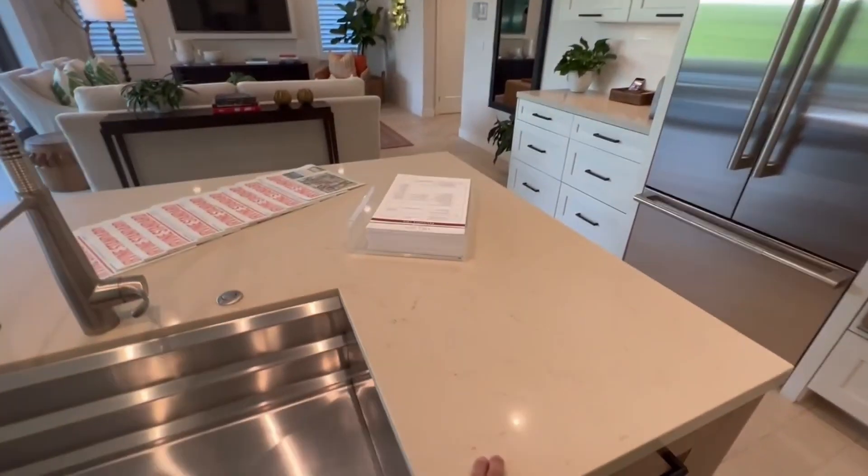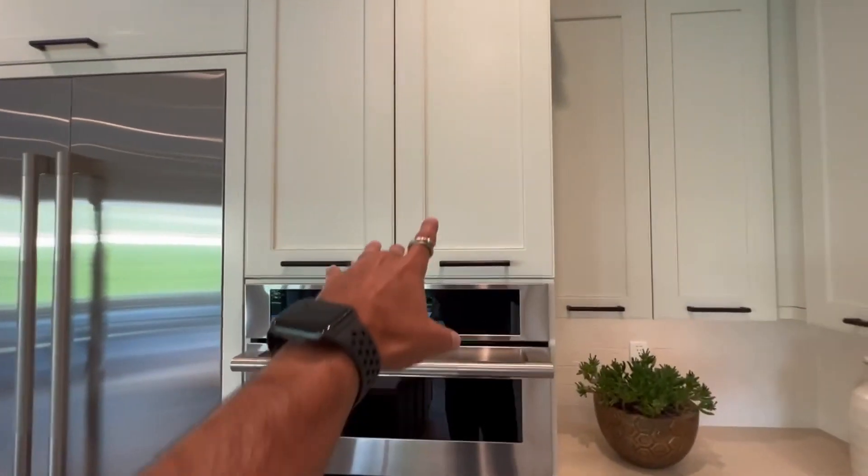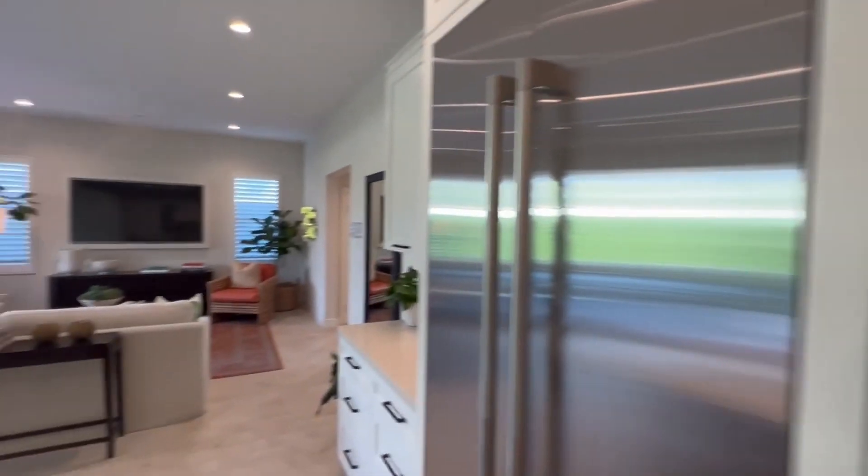Everything can be designed to spec. So if you want to change the countertops or any of the cabinetry, you are more than welcome to do so.